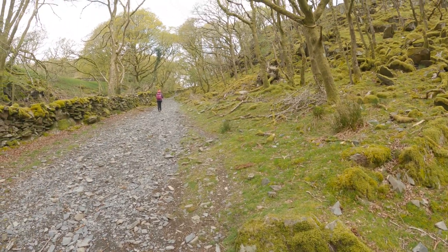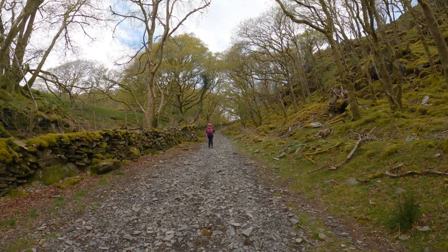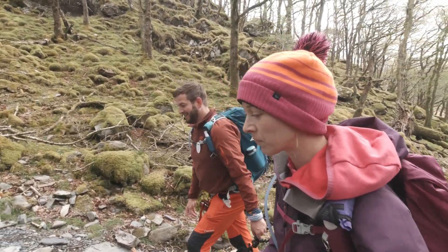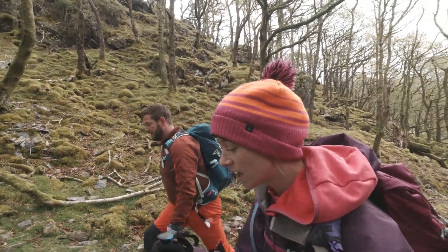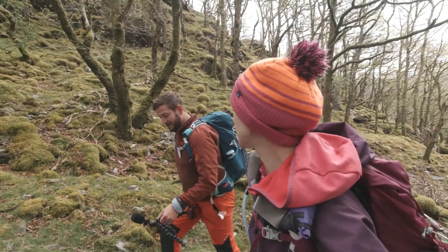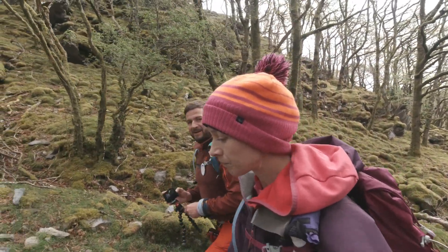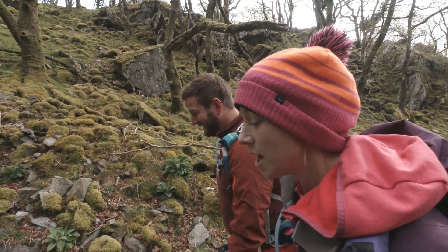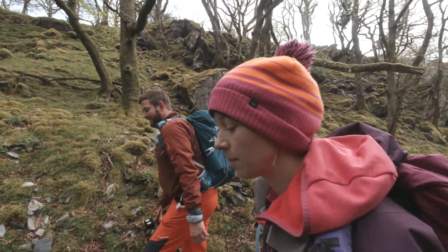We've walked up from Croesor village today. It's actually a place my mum used to live in when she was a child for a little while — she's a Conwy girl. But she got very ill with whooping cough and couldn't recover, so they told her she had to leave and get fresh air. She stayed here for almost a year. We have checked the weather forecast — it's a 40-mile-an-hour wind forecast today, so it might be a bit windy, but it'll be fine!